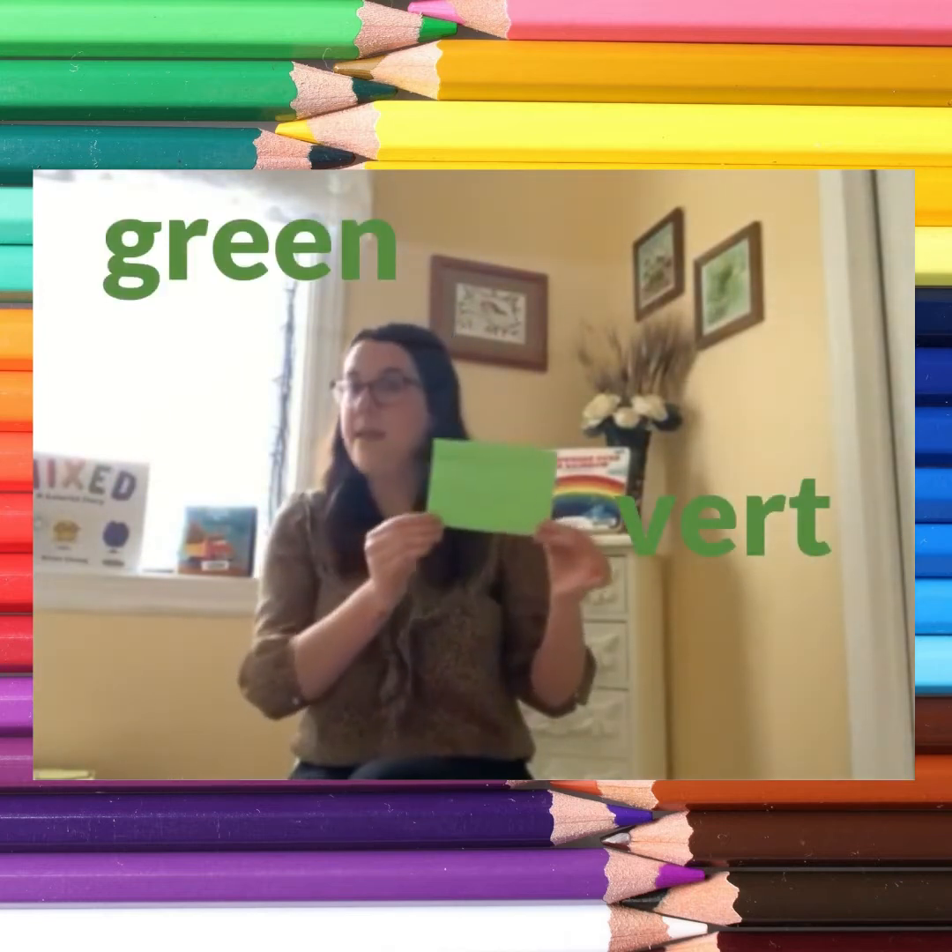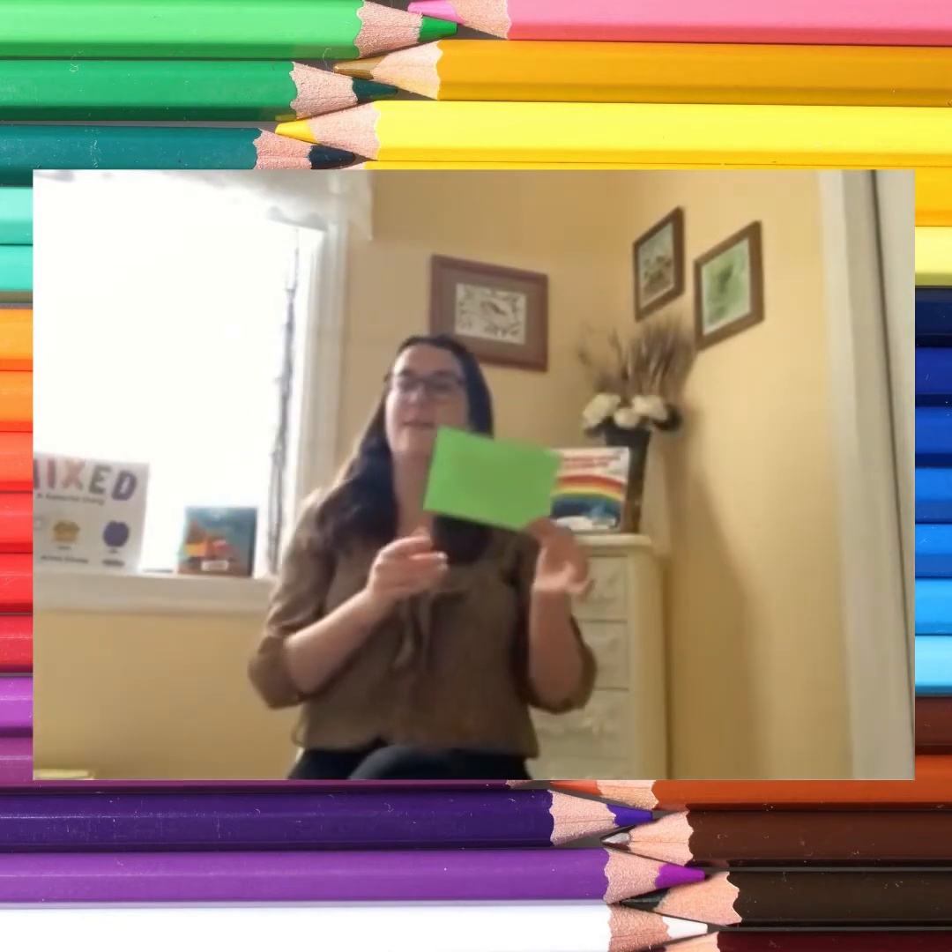Green — vert. If you are wearing green, bow like a queen. If you are wearing green, bow like a queen. If you are wearing green, then please bow like a queen. If you are wearing green, bow like a queen.